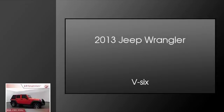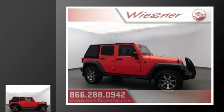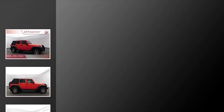This is a 2013 Jeep Wrangler. This SUV has an automatic transmission and a V6.